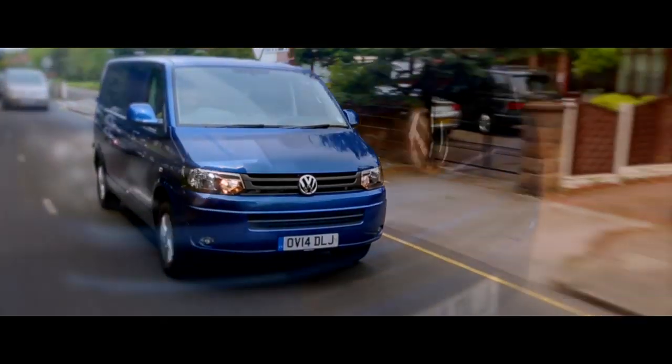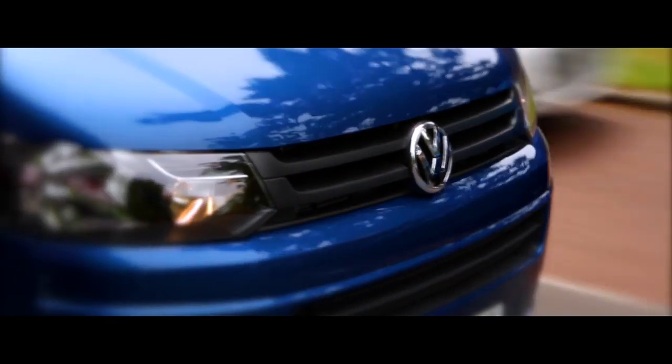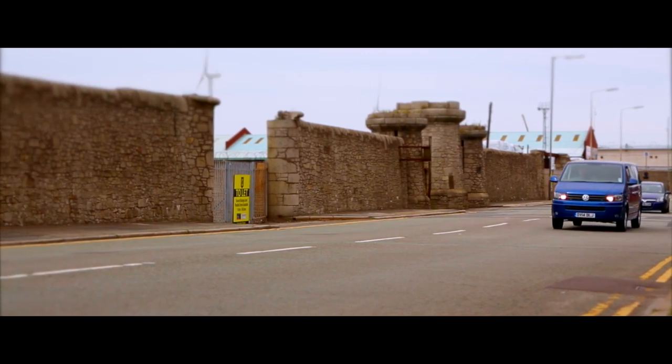With our dedicated nationwide Volkswagen commercial vehicles network of over 70 van centers, we are here to support you and your business throughout the life of your vehicle.